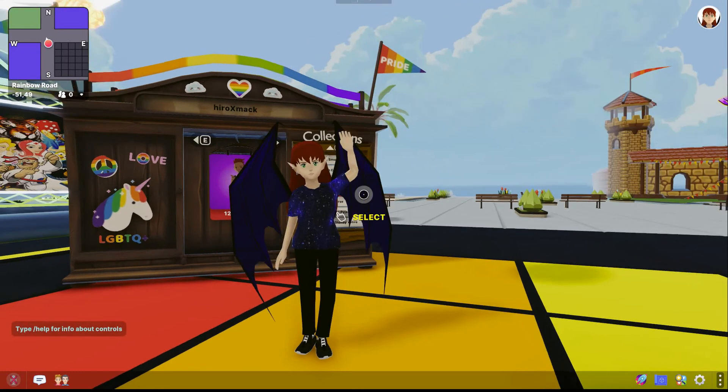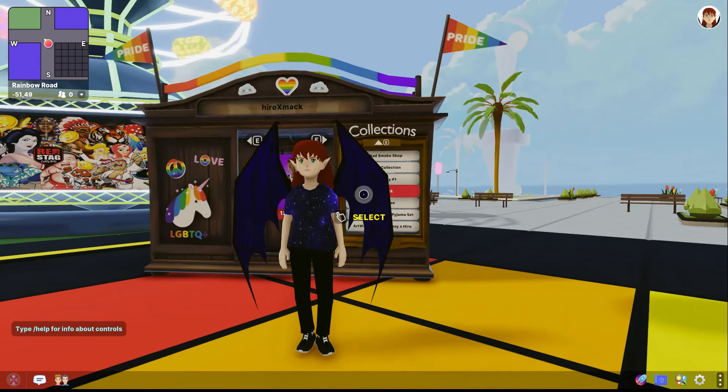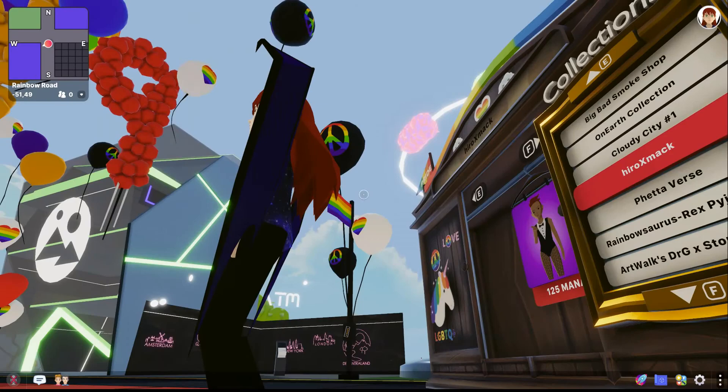Hello everyone, Raven here. Welcome or welcome back to Decentraland. Today I wanted to do a brief video in case you are brand new to Decentraland and you're not too sure where to buy all these cool wearables, all the cool clothing that you see people wearing inside Decentraland.